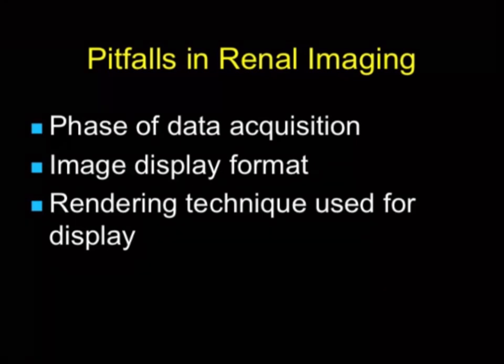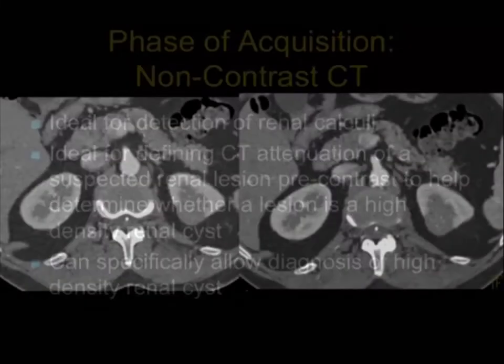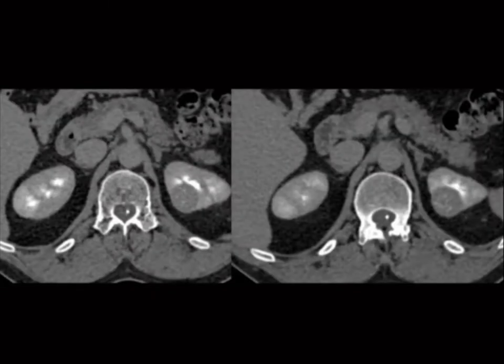When talking about the phase of data, it's important to recognize there is no one phase that's perfect for every lesion. Non-contrast scans are great for renal calculi, but they're also really helpful for seeing how a lesion looks before you give contrast. Without non-contrast, you will often miss high-density renal cysts — you'll see them but call them a tumor. If I show you this case, it looks like a left renal mass, maybe with faint calcification; the mass looks solid, like a carcinoma in early phase imaging, and excretory phase imaging looks like a tumor as well.